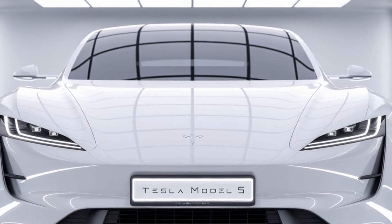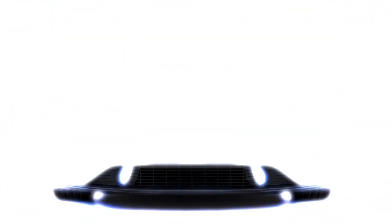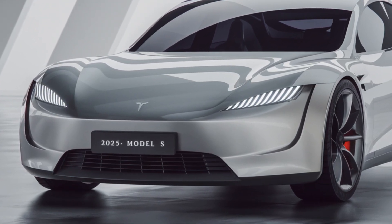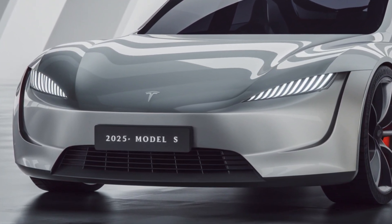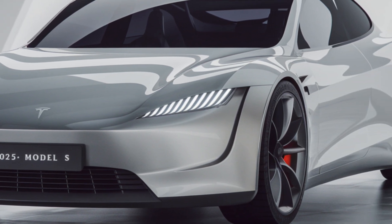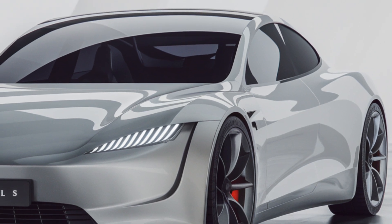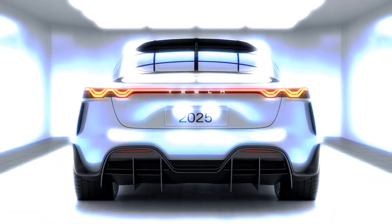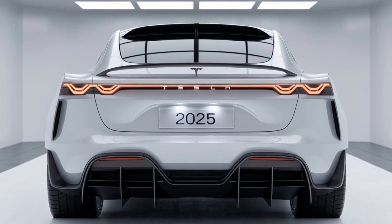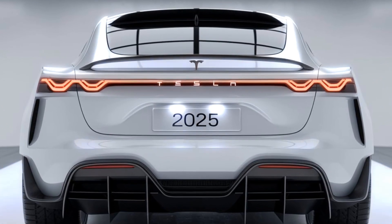Now let's talk range, a key factor for any EV buyer. Tesla has always been a leader in range, and the 2025 Model S continues that trend. The Long Range version delivers up to 412 miles on a single charge, while the Plaid version manages around 396 miles depending on your driving style. These figures ensure that range anxiety is a thing of the past, even on longer journeys. Plus, with Tesla's extensive Supercharger network, recharging is quicker and more accessible than ever, especially with the latest V4 Superchargers that offer faster speeds.